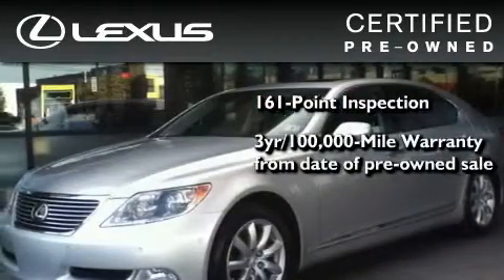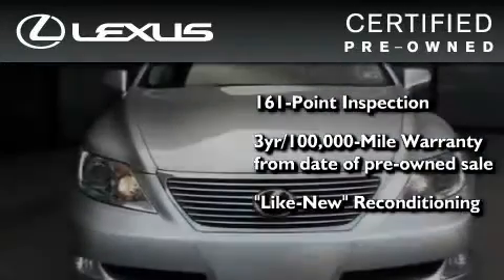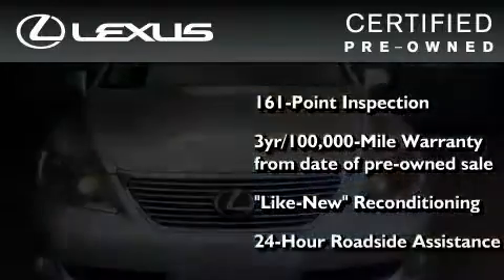It comes with a 3-year, 100,000-mile warranty, and has been reconditioned to a level that is virtually indistinguishable from a new Lexus. It isn't new and it isn't used — it's in a special category all its own.